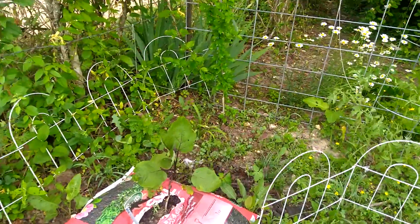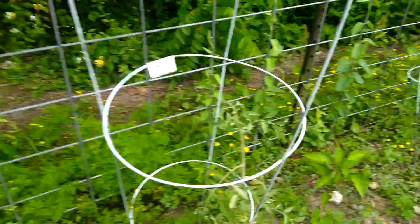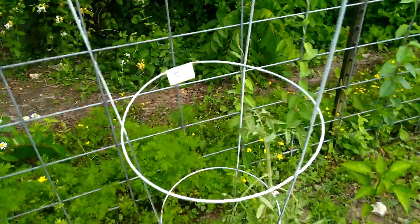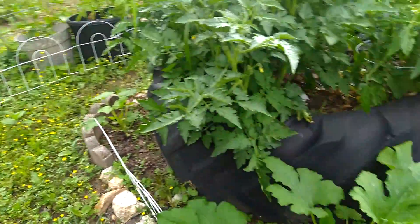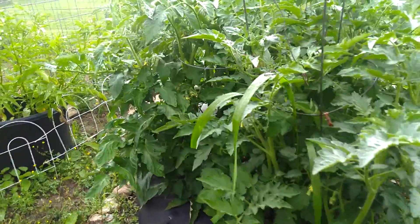We've got one eggplant. There's another tomato. The squash on this side — well, zucchini. I planted four different types of zucchini.